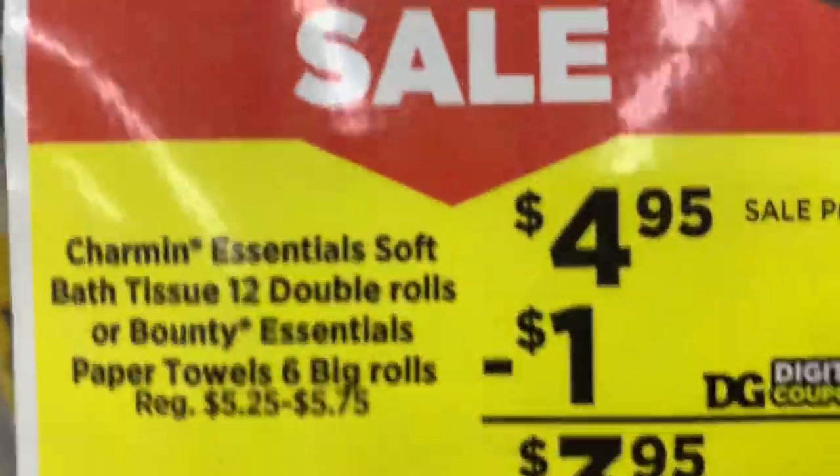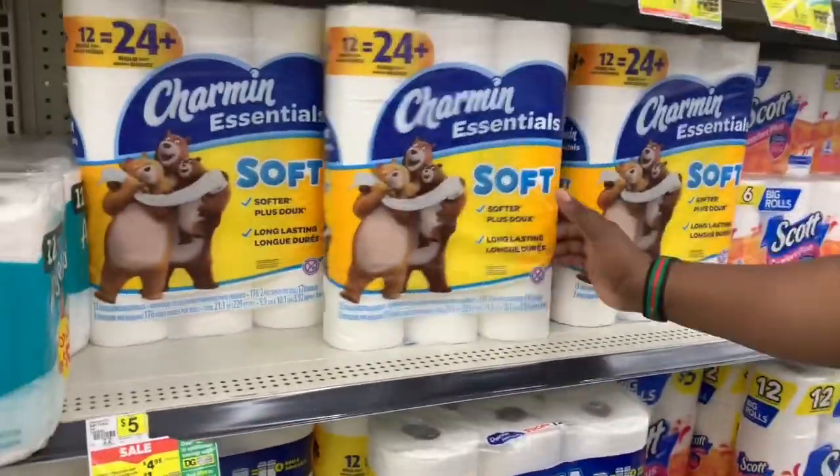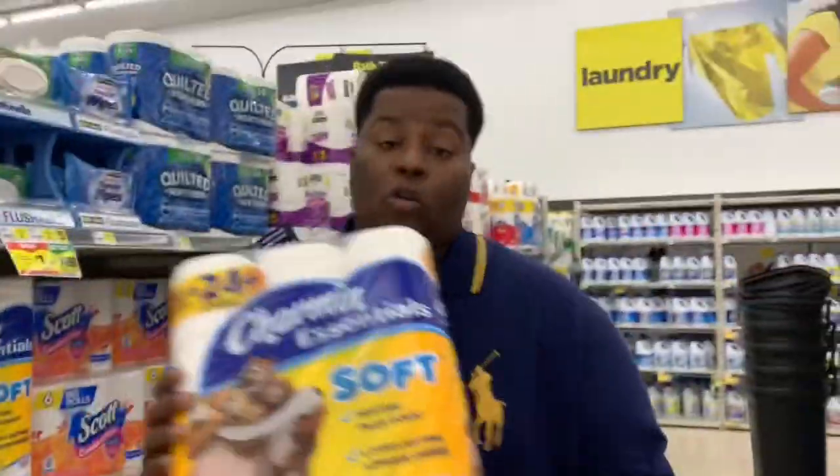We are still focused on stocking up for the fall, so now we've got to get some paper products. We're going to get some Charmin Essentials, 12 double rolls — they are on sale this week for $4.95. We're going to grab one and throw it in the cart.